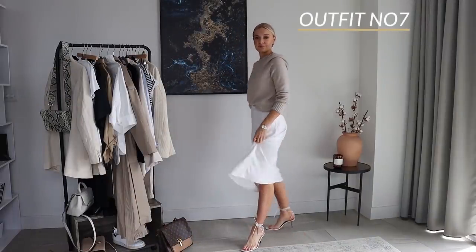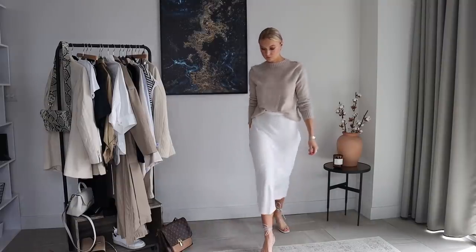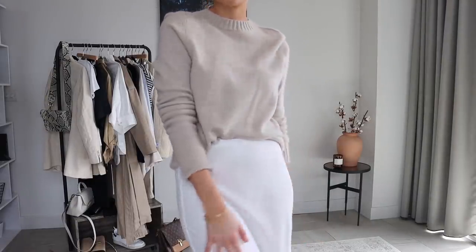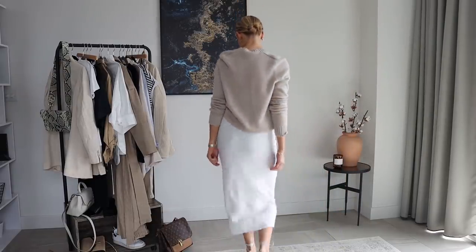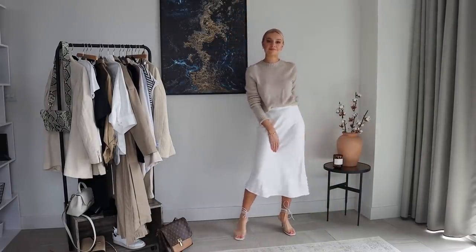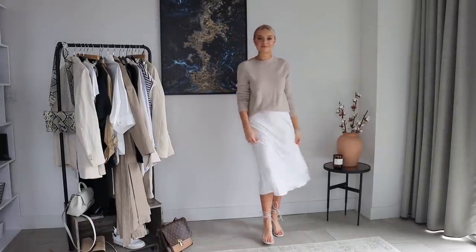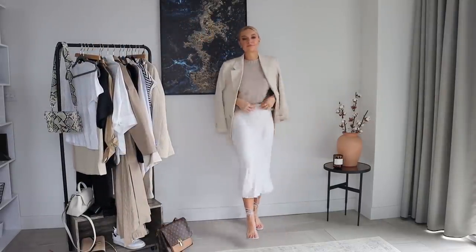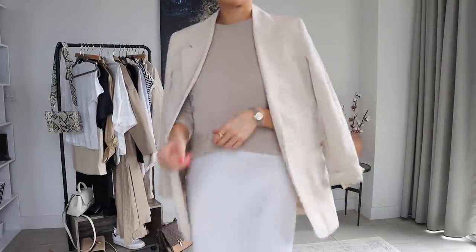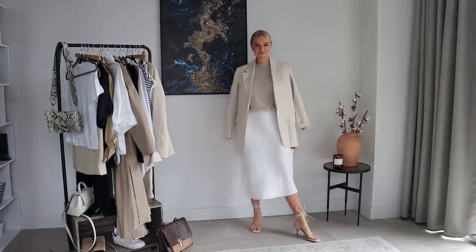Here I've gone for the same slip skirt but put on this cashmere jumper from Gap, which is really nice and lightweight despite being cashmere. I've paired it with some heels and I quite like that juxtaposition of wearing a jumper but then with something a little bit more dressy. And if you want to make the look slightly more formal, you can pop a blazer over the shoulders — this one is a viscose one from Arquette. All those tonal neutral shades just work together.